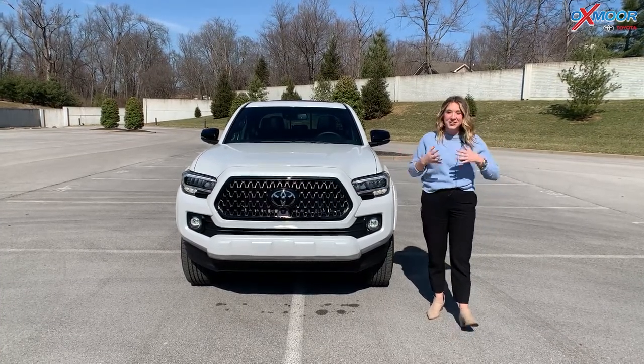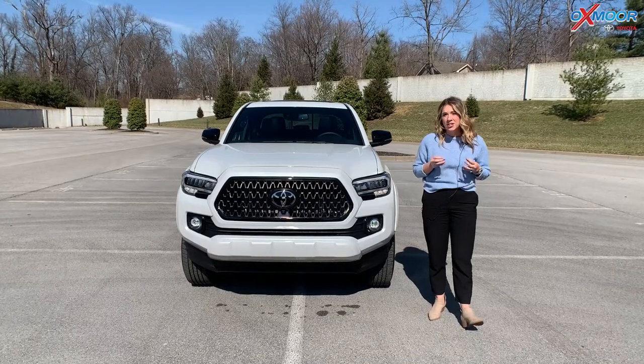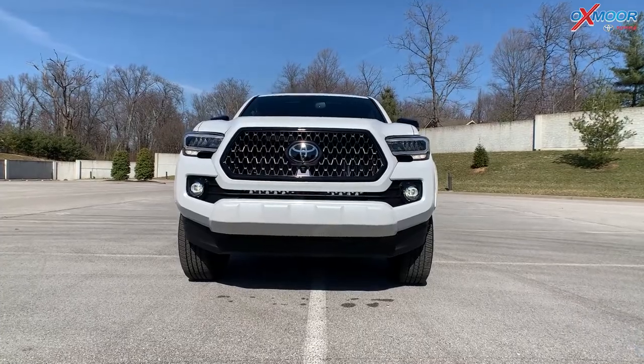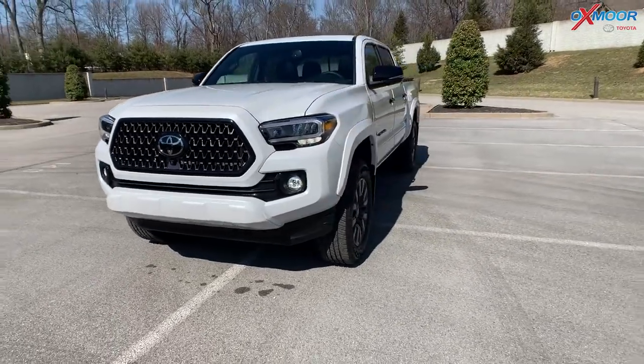So this is a 2022 Toyota Tacoma. This is the Limited. The exterior color is called Windchill Pearl. On the front, you do have LED headlights and LED daytime running lights. On this Limited, you are going to have the Nightshade Edition.